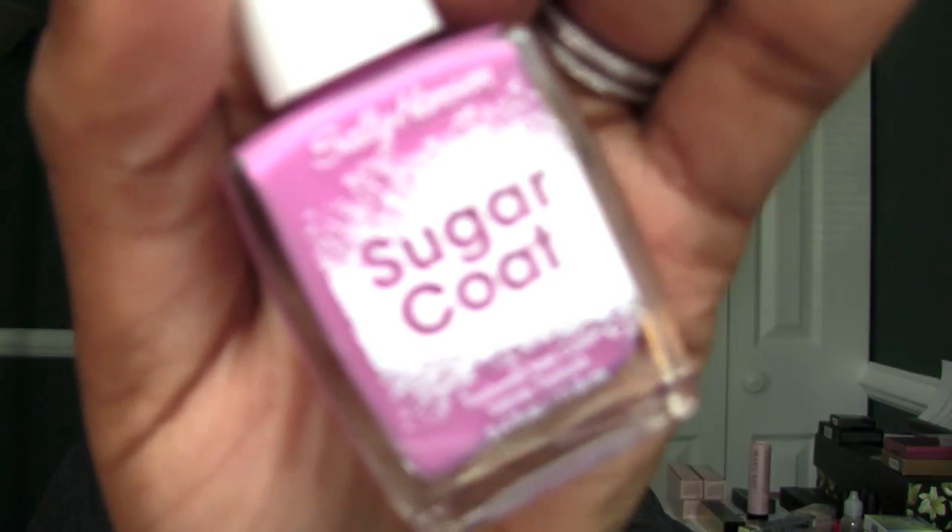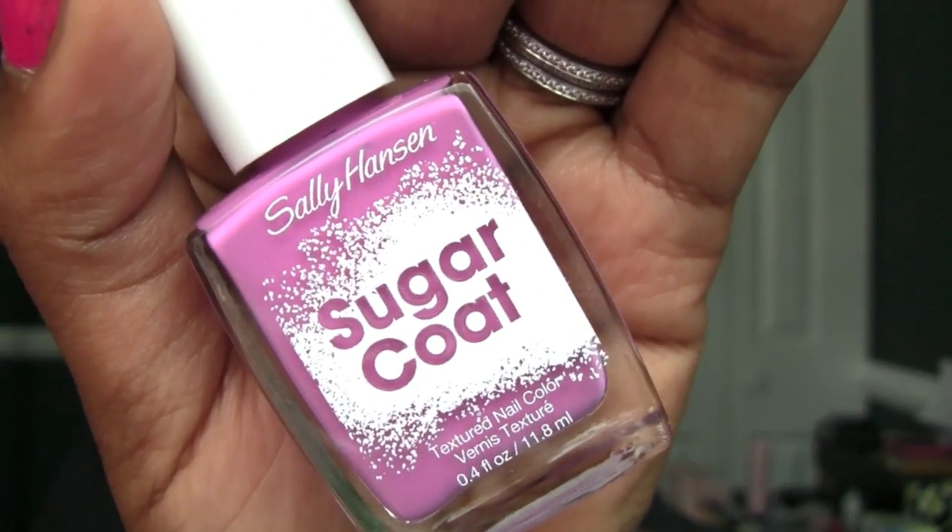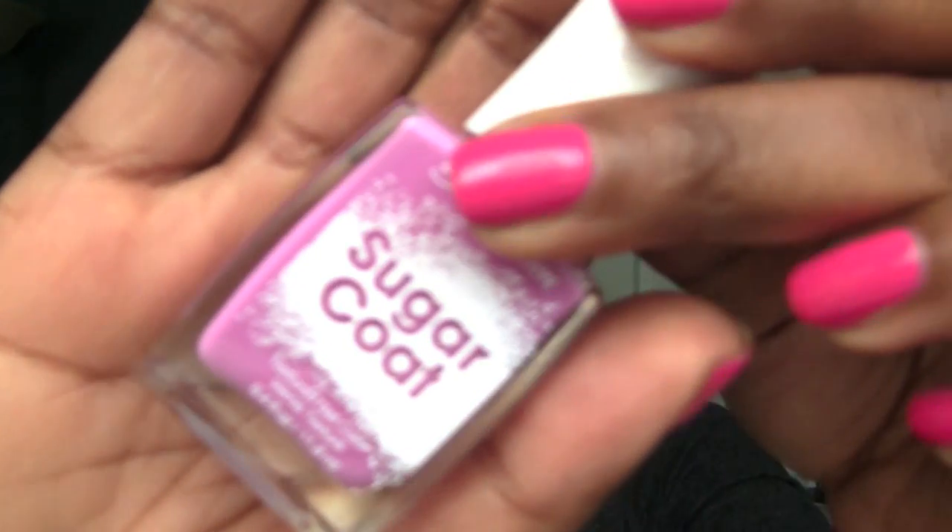The other thing Sally Hansen had is a sugar coat. This is just like a pure textured look. This was very inexpensive too. This color is called Bubble Plum — I thought it was gorgeous. The display really shows you how the nails look. I would be tempted to put a top coat on that as well, but we'll see, I'll try to hold off.